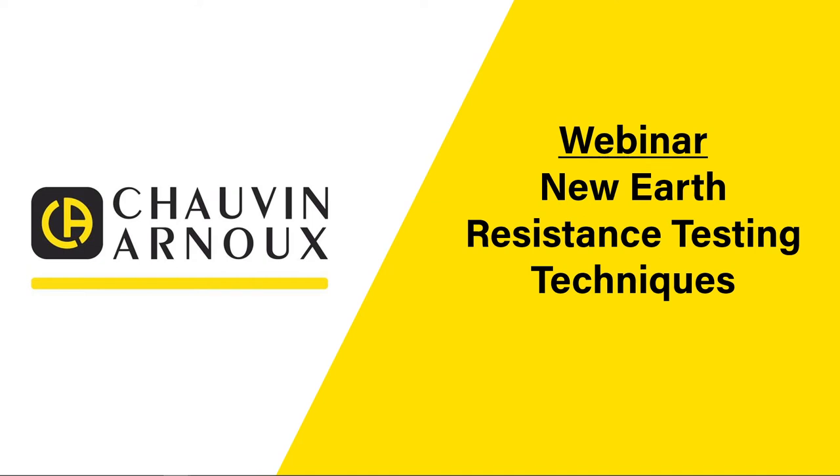Hello and welcome to the Chauvin Arnoux webinar. Today we're going to look at new earth resistance testing techniques.